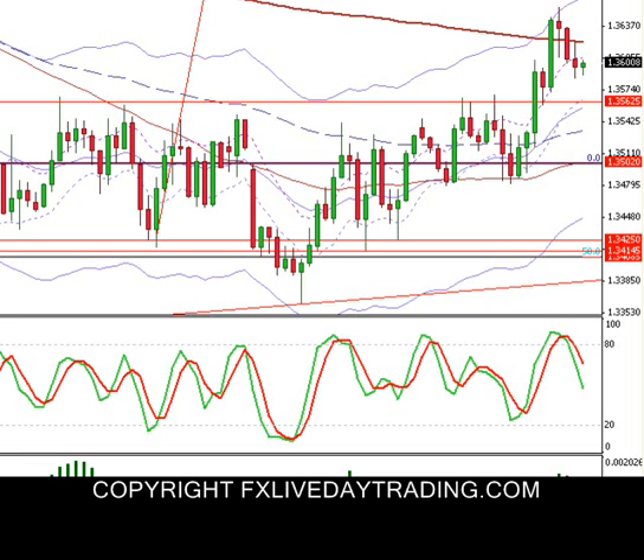Basically today what we did was we took a retest trade. Overnight in the euro session we did have a continuation move up — even though it was a little choppy, we finally had that break of the level we were looking for, which was right here. As you can see, this is a pretty solid overhead resistance level at 3562, give or take a few pips.